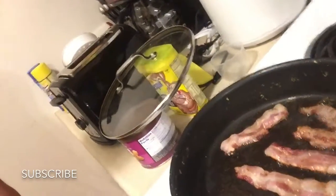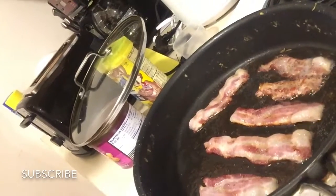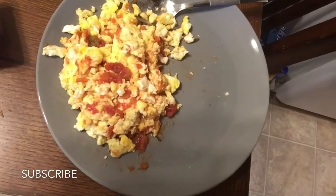My kitchen is a mess, by the way. We got some bacon cooking — one, two, three, four, five, six strips. This isn't the best way to cook it, but whatever. And then down here we got some eggs with cheese, pepper, and my favorite hot sauce.